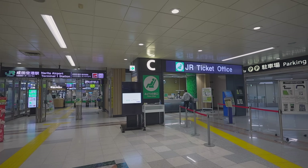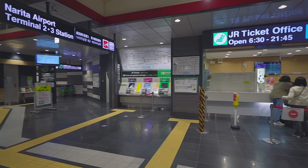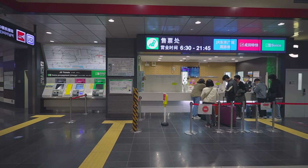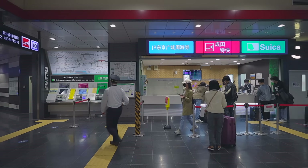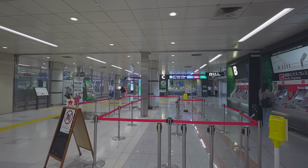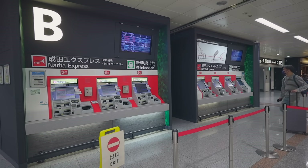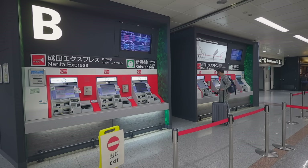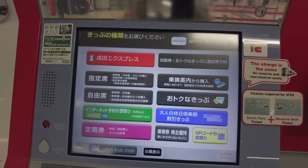If you don't want to use the vending machines, you can buy tickets at the ticket counters. JR ticket counters at Narita Airport are open from 6:30 a.m. to 9:45 p.m. Bear in mind that there might be long lines at the ticket counters. If you want to avoid the lines or you arrive when the ticket counters are not open yet, use the ticket vending machines.